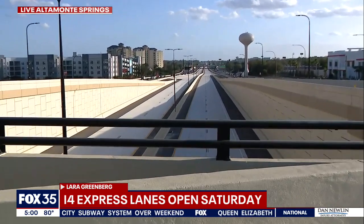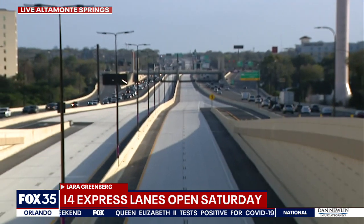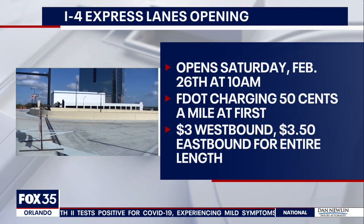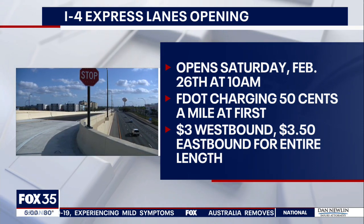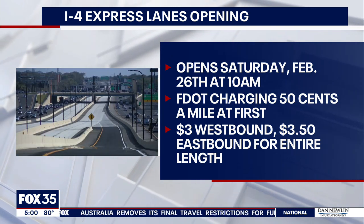No one's on them right now, but come Saturday they will be up and running in both directions. FDOT says crews will work overnight Friday into Saturday so that those lanes are open by 10 a.m. And between now and then, they want to remind drivers that the lanes are still off limits as crews take care of those finishing touches.